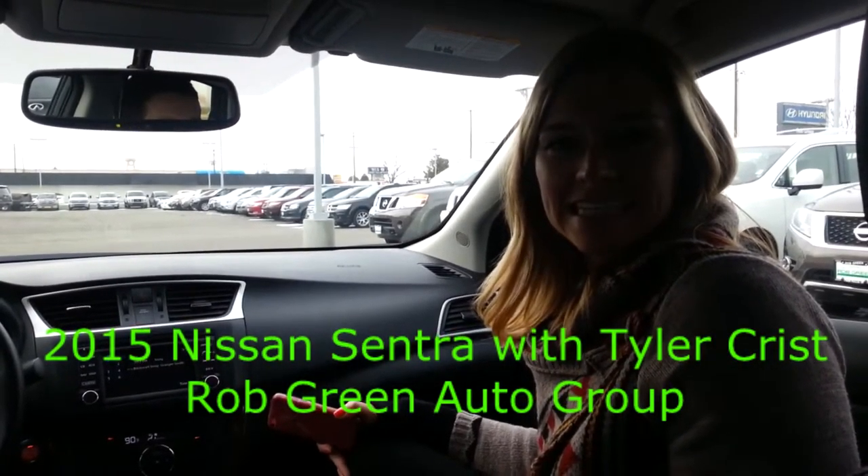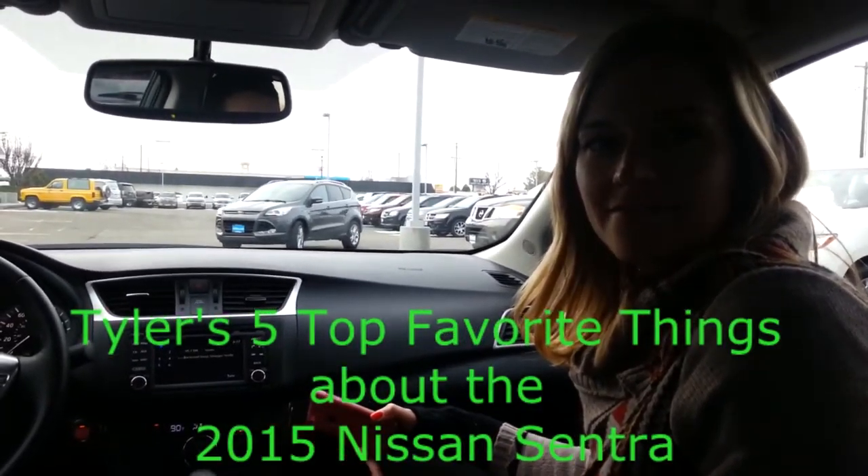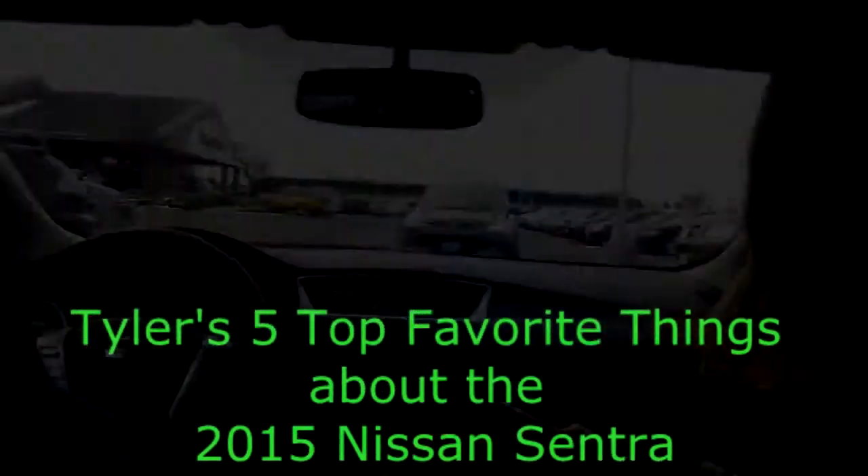We're sitting in a 2015 Nissan Sentra at Rob Green Auto Group. I'm here with Tyler Criss. Tyler's gonna tell us the top five things he loves about the Nissan Sentra.